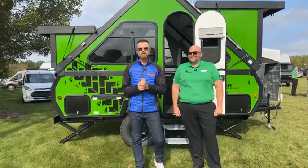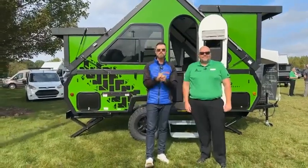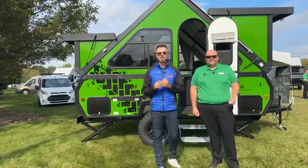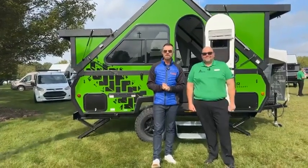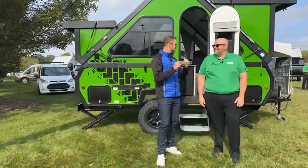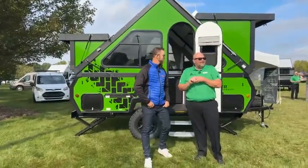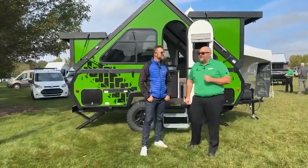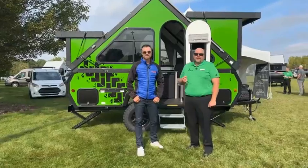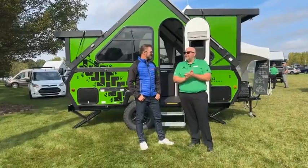Welcome back to the 2023 RV Dealer Open House in Elkhart, Indiana. I'm Mike Caudill, brand ambassador, and we're on to our second stop of the day. We're with the team at A-Liner — Chuck is joining me. They have a lot of new stuff to show at Elkhart this year, and this particular unit is their 40th anniversary A-Liner. They're celebrating 40 years in business, having incorporated in 1984.